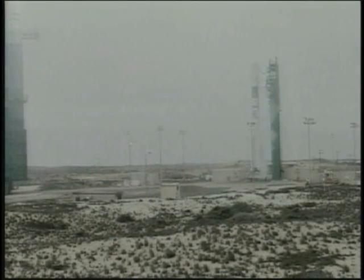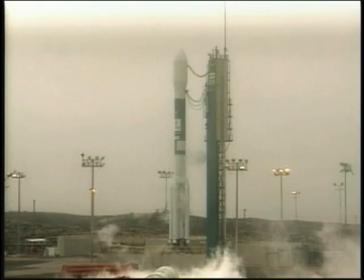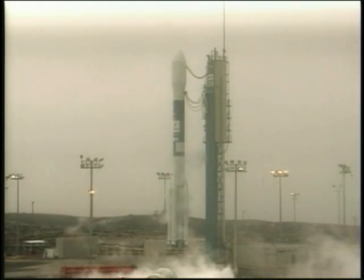G-O-I-1 is go. T-minus 10, 9, 8, 7, 6, 5, 4, 3, 2, 1.